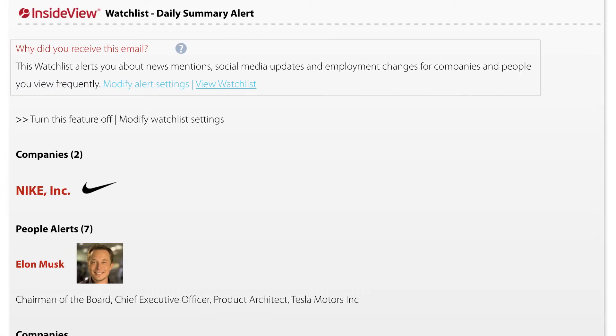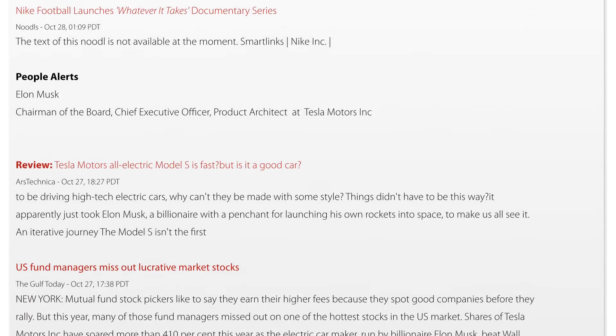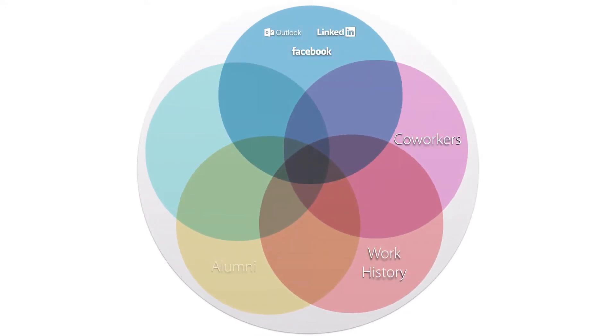The first thing most of our customers do is open up a daily email summary of all their alerts, so they know exactly what's going on across their customer and prospect base. Our connections technology brings together the biggest, most comprehensive graph of your professional and personal relationships to help you find any way into a company.